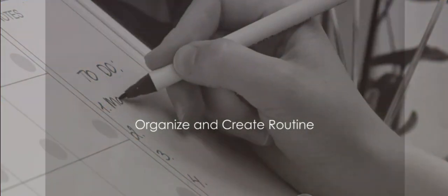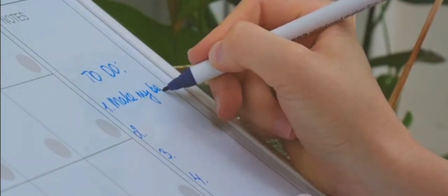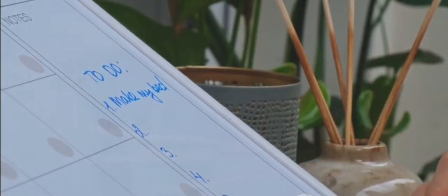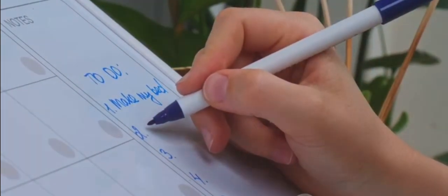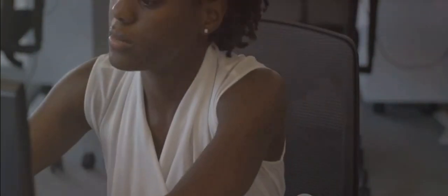Our first technique is to stay organized and create a routine. Structuring your day with a consistent routine can help your brain encode and retrieve information more effectively. Think of it like a well-organized library — it's much easier to find a book when everything is neatly arranged and cataloged. The same principle applies to your brain. By keeping a to-do list, using calendars, and setting reminders, you're essentially creating a mental library that can make recalling important dates and tasks a breeze.